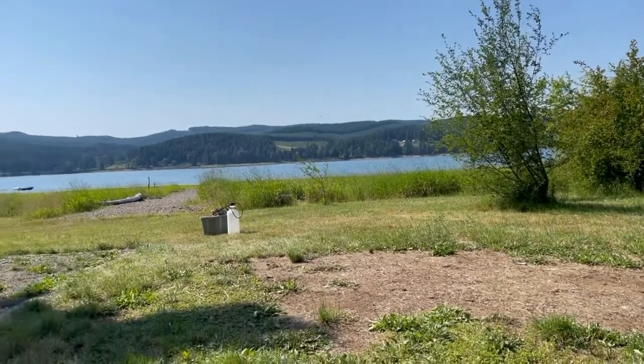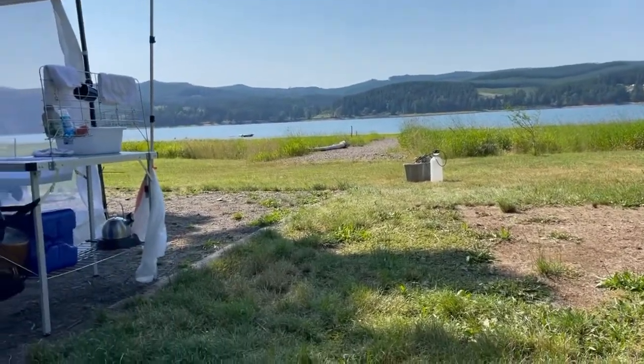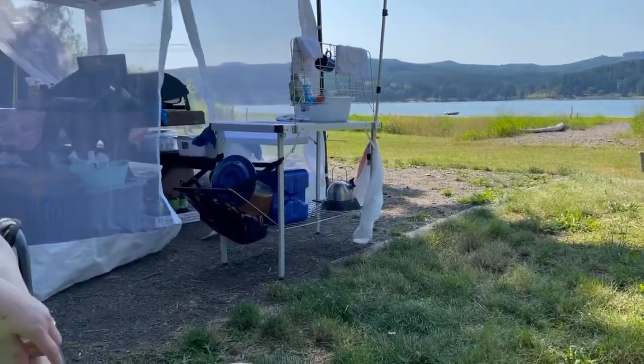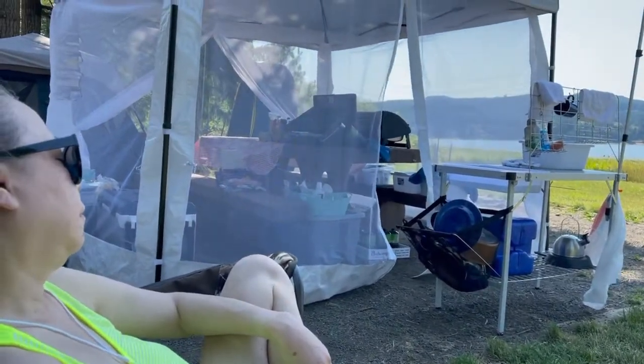It's about 96 degrees now and we're sweltering from the heat, so we're just going to sit and relax in the shade. We won't get any fishing in today, but that's okay — we've got plenty of time.